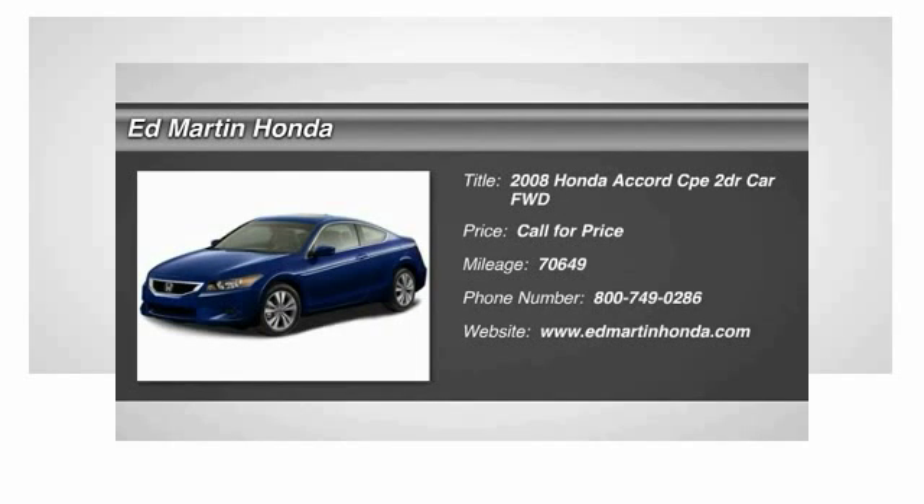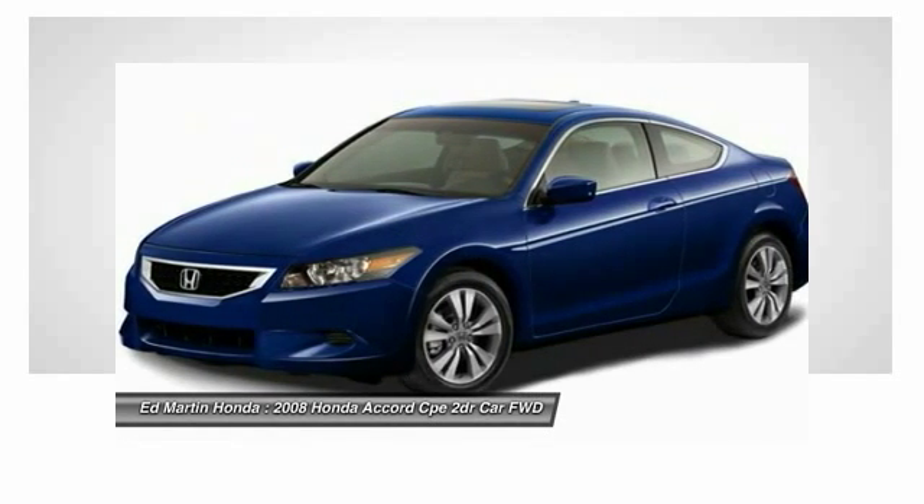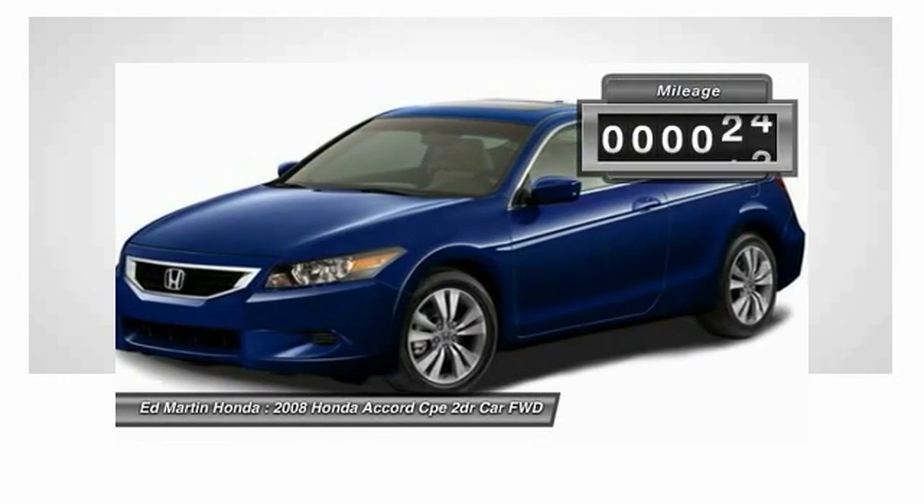The 2008 Accord — ingeniously simple, yet overflowing with luxury and technological creativity. All that and more in the Accord.